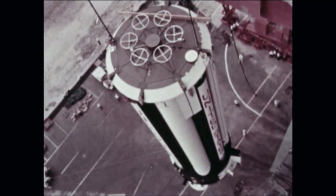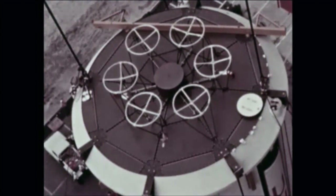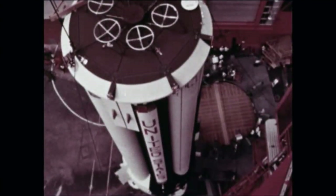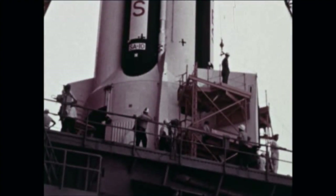Highlighting this quarter was the successful launch and flight of the 10th Saturn 1, SA-10, successfully closing out the Saturn 1 launch vehicle program with 10 successes out of 10 scheduled launches.